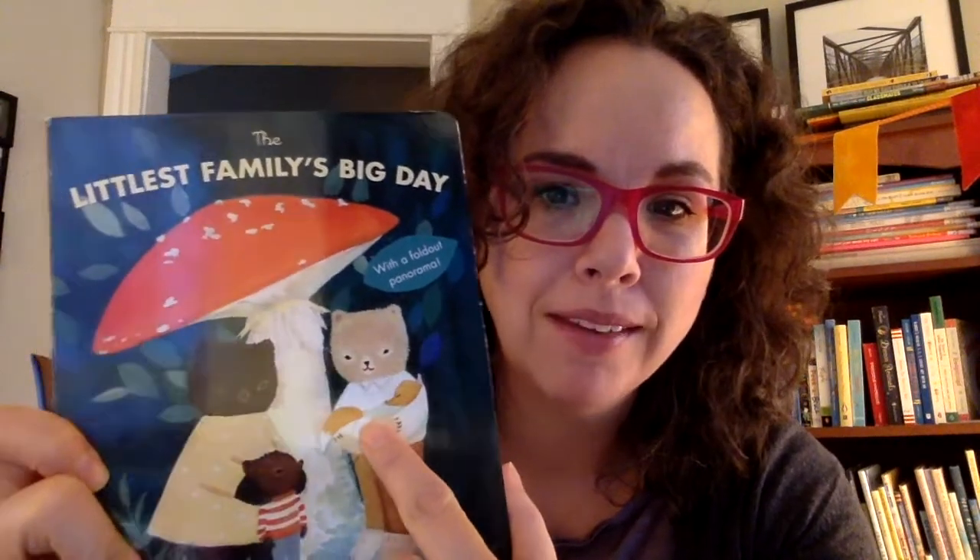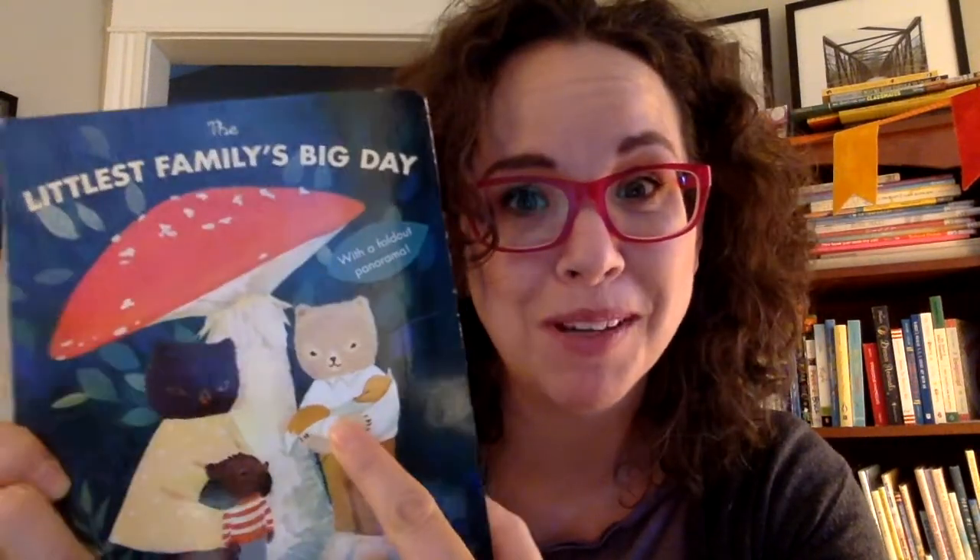I love that — all of their animal friends. Another very special thing that I really love about this book is that the littlest family is three bears and a fox baby. Some people think this book is about adoption, and I do too. And I love it so much.